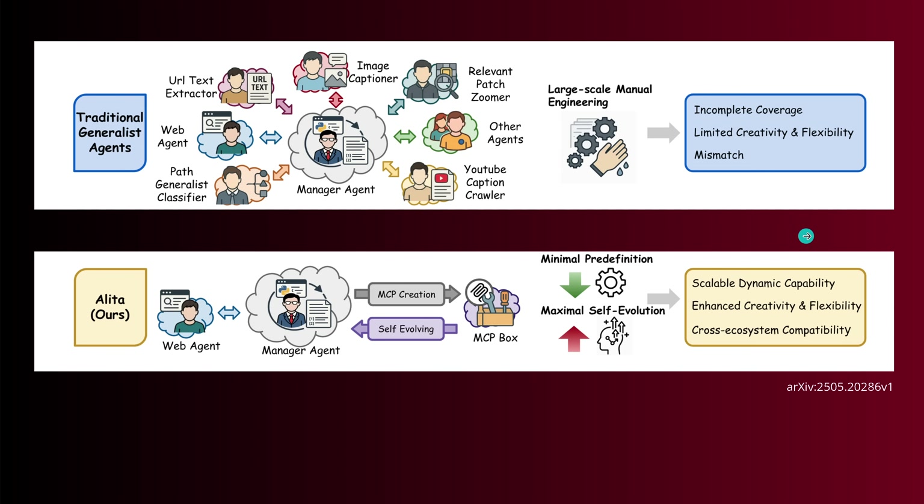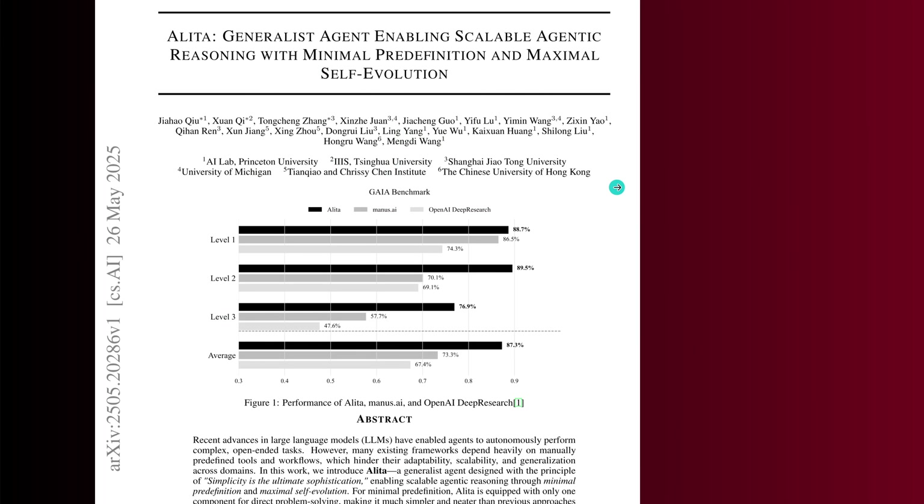It's a perfect time to introduce you to the original study here — Alita, May 26, 2025 — by Princeton University, Tsinghua University, Shanghai Jiao Tong University, University of Michigan, Tianjiao and Chrissy Gen Institute, and the Chinese University of Hong Kong. A beautiful group of authors, a brilliant study: a generalist agent enabling scalable agentic reasoning with minimal pre-definition and maximum self-evolution. Have a look at this study — it is absolutely amazing.